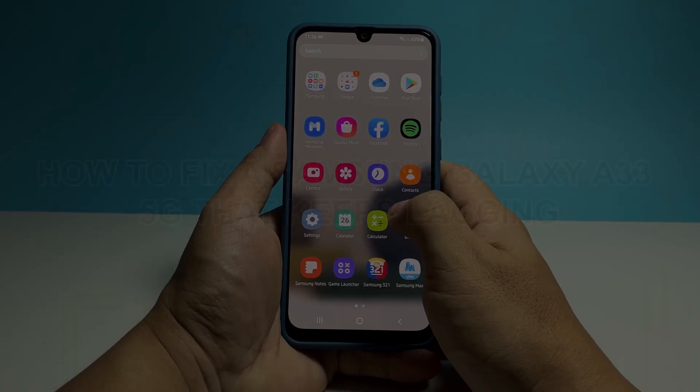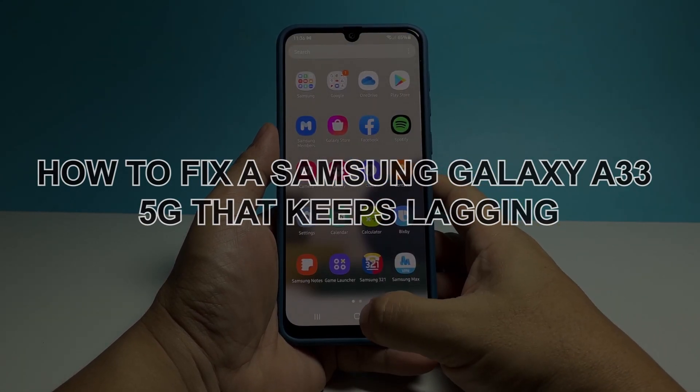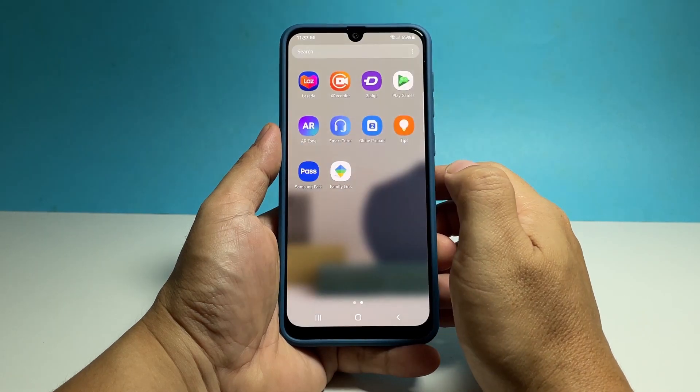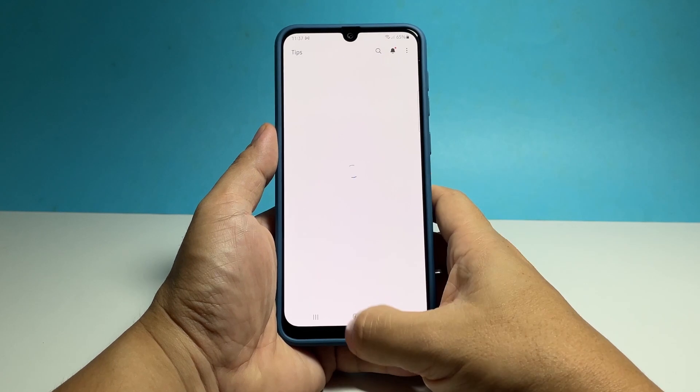In this video, we will show you how to fix a Samsung Galaxy A33 5G that keeps lagging or has become so sluggish that you can no longer use it properly. In most cases, lags and freezes are due to app-related problems or minor system issues.